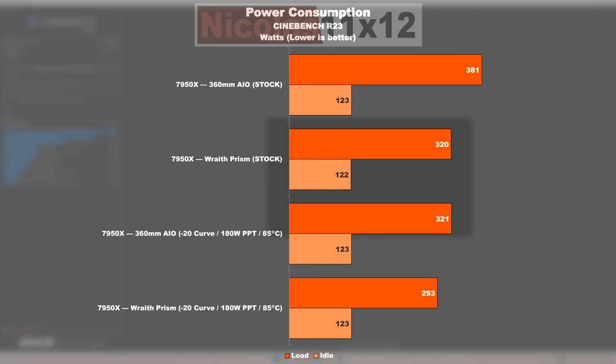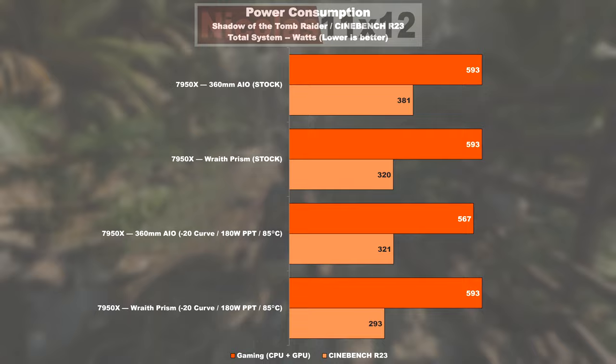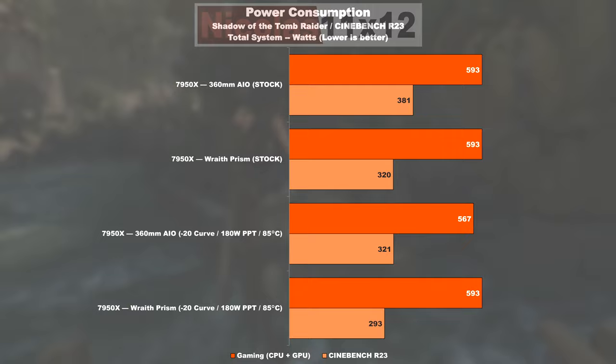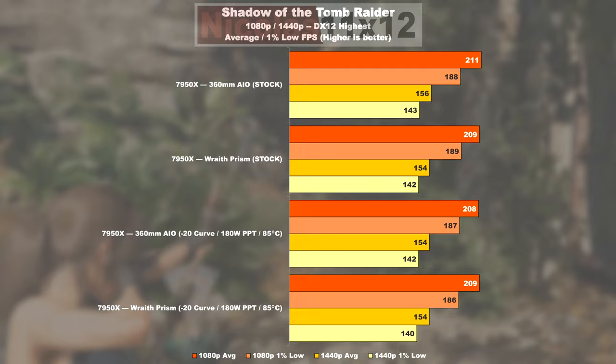The next aspect is power draw. That's where things are getting interesting, but can easily be explained. No matter if we go for stock or optimized settings paired with the Wraith Prism, the CPU automatically adjusts its power limit accordingly so as to not exceed those 95 degrees Celsius. Cinebench of course puts great load onto all cores. The power consumption alone already tells us a lot about the multicore performance we can expect, and an equally clear picture is painted when glancing over to the power draw while gaming — so that's CPU and GPU combined. We see 593 watts in my case throughout all these configurations, except for that one good and most reasonable optimization. It's obvious the CPU isn't being throttled while gaming, something the gaming results pretty much confirm.